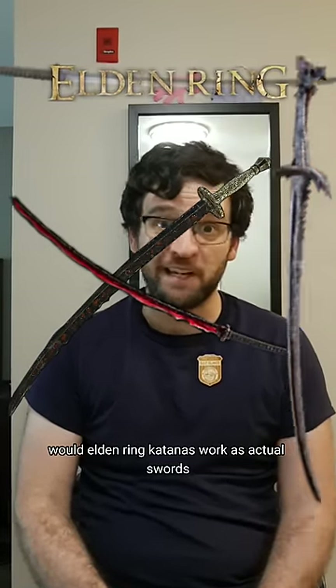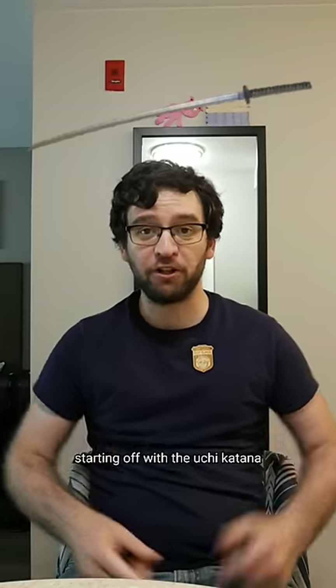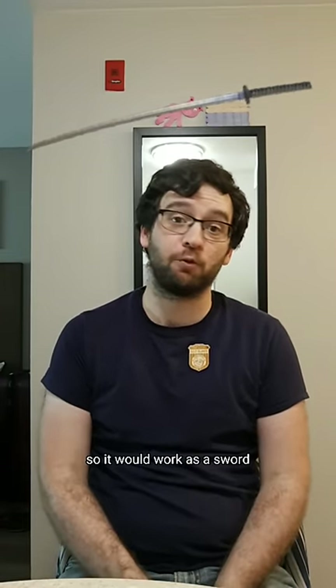Would Elden Ring katanas work as actual swords? Starting off with the uchigatana — yeah, it's a sword, so it would work as a sword.